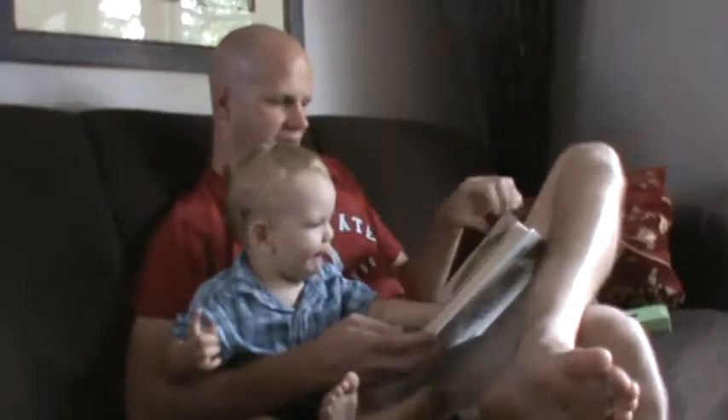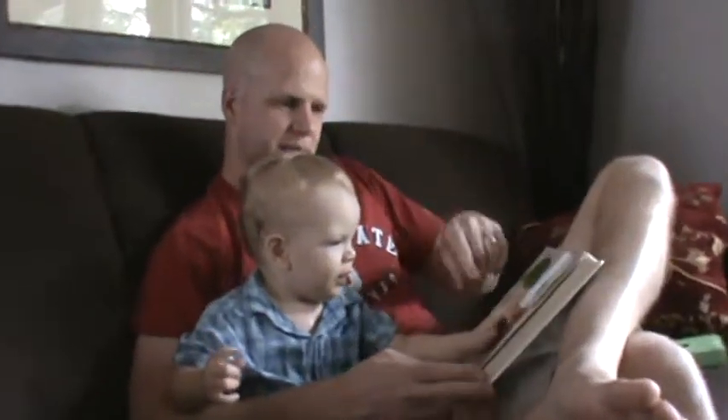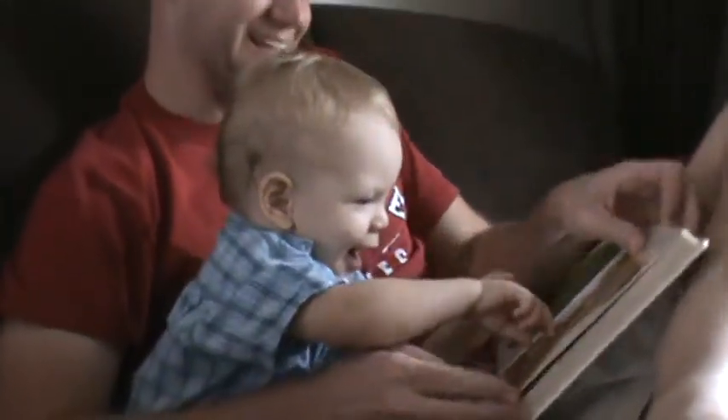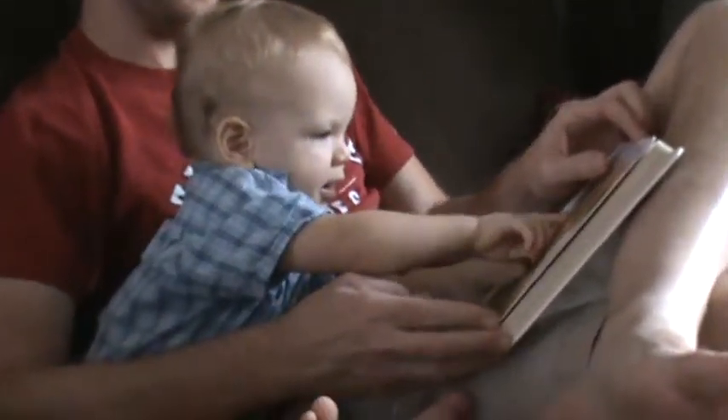A is for apple that I like to bite. B is for bear who I cuddle at night. You like the bear. Can you say bear? Good.